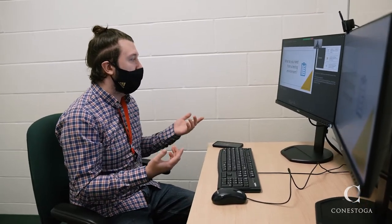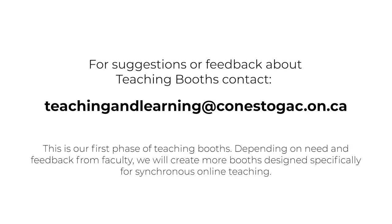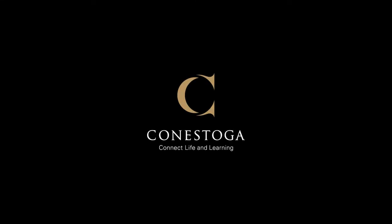Teaching Booths are not soundproof, so be mindful of your speaking volume while using the space. For suggestions or feedback about Teaching Booths, please contact Teaching and Learning at teachingandlearning@conestogac.on.ca.